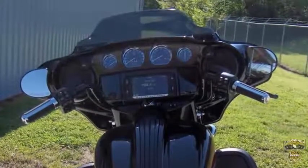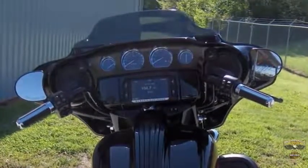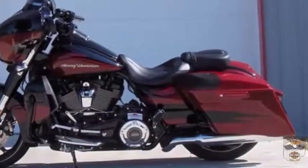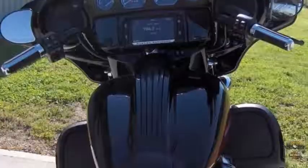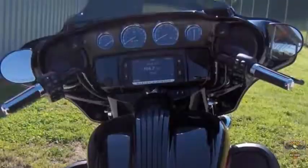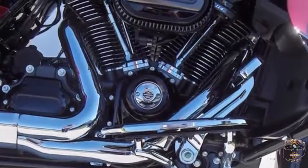The 6.5-inch Boom Stage 2 speakers in the front are powered by a 300-watt amplifier. A separate amp channel powers the 6.5 cone woofer, and another one powers the dome midrange and dome tweeter.